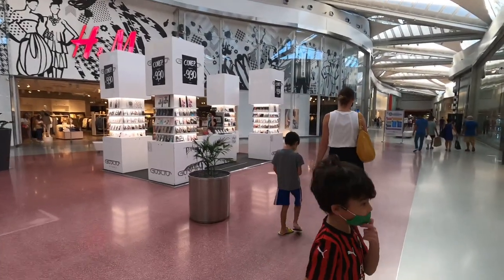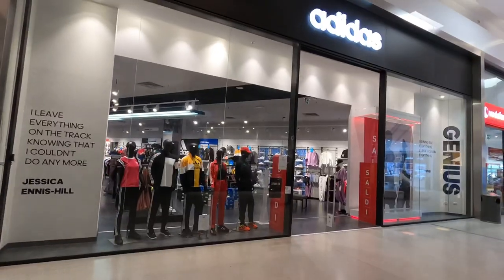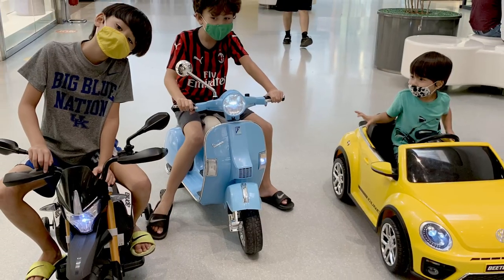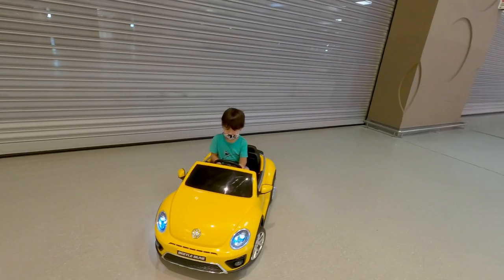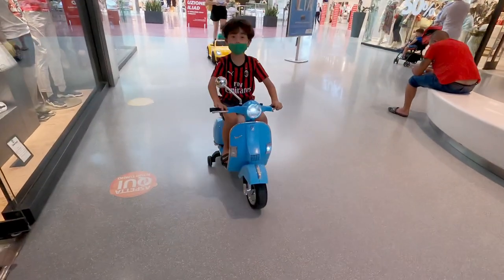We also got to go to the local mall. Italian malls are pretty similar — you're going to see stores like H&M, Adidas, and GameStop. The kids had a lot of fun there. They saw a stand where you could rent a Power Wheel version of a Ducati, a Vespa, and a European car. So we got the kids in cars and motorcycles and just let them roam around the mall.